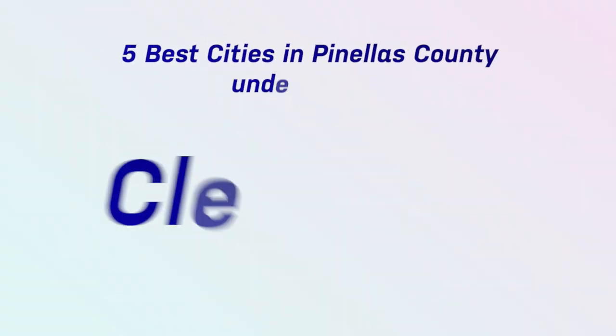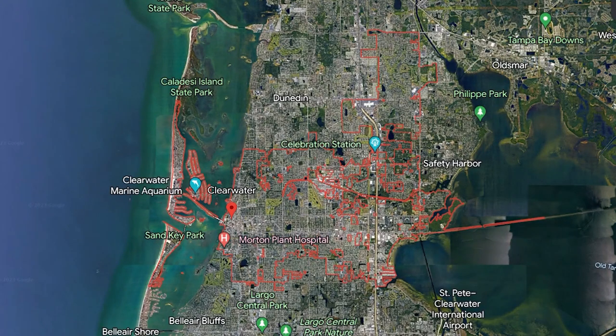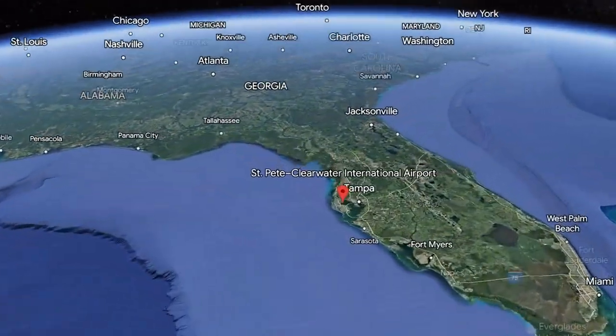Number five on our list is Clearwater, Florida. Now, we're not on Clearwater Beach — that is different from Clearwater, and you cannot find the average home for less than $500,000 on Clearwater Beach. We're staying inland on the peninsula. Clearwater is a town of about 116,000 residents — a very good-sized city. It has the Clearwater St. Pete Airport, the Courtney Campbell Causeway taking you over the bay to downtown Tampa, and Clearwater also has the only Costco in Pinellas County, which is super important to some people — my wife included.